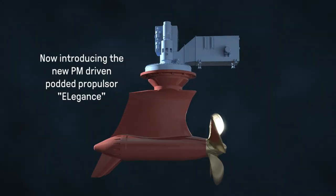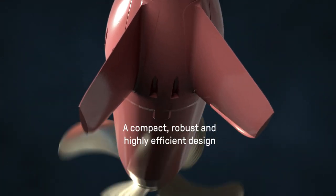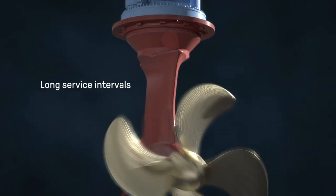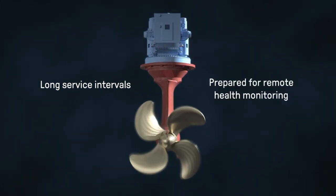We are introducing a new compact PM driven pod propulsor. The robustly designed compact pod is an environmentally friendly thruster. It operates with low oil content and no oil-to-sea interfaces, and is highly efficient operating between long service intervals and prepared for remote health monitoring solutions.